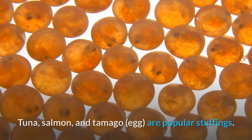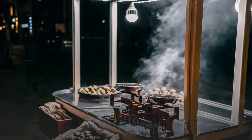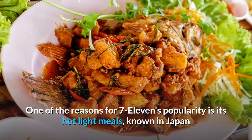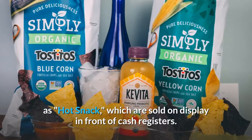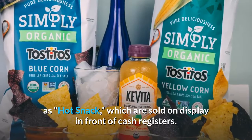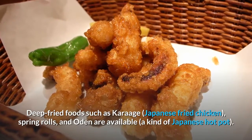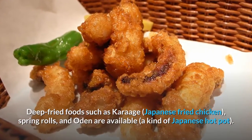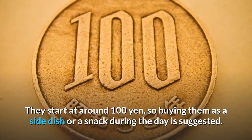Number 9: Hot light meals. One of the reasons for 7-11's popularity is its hot light meals, known in Japan as 'hot snacks,' which are sold on display in front of cash registers. Deep fried foods such as karaage — Japanese fried chicken — spring rolls, and oden, a kind of Japanese hot pot, are available. They start at around 100 yen, so buying them as a side dish or a snack during the day is suggested.